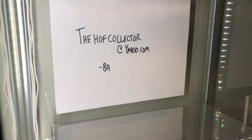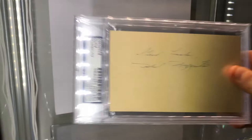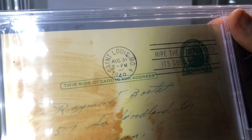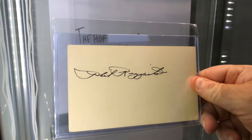How about this one here - The Scooter, Phil Rizzuto, government postcard, slabbed. Probably 1949. How about another Phil Rizzuto - this one is 1951.